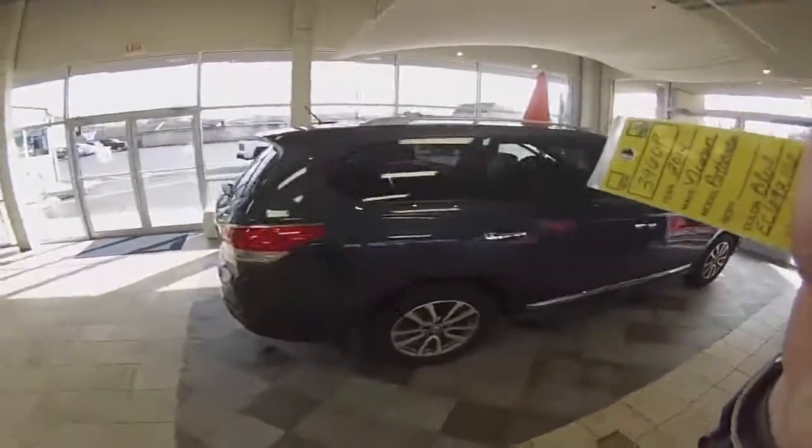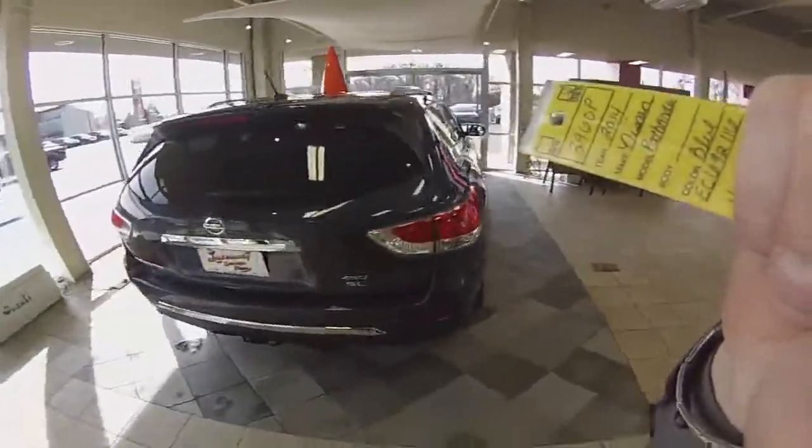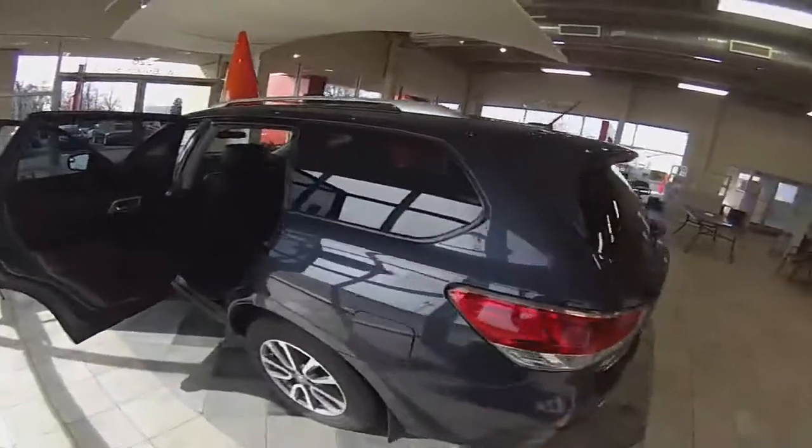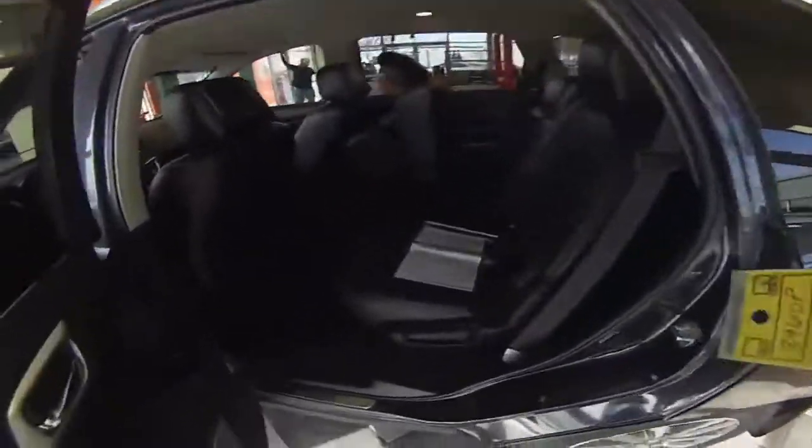With this thing you're not sacrificing many options, as it comes fully loaded: backup camera, power lift gate, third row seating, rear heated and cooled seats, rear climate controls — very clean.